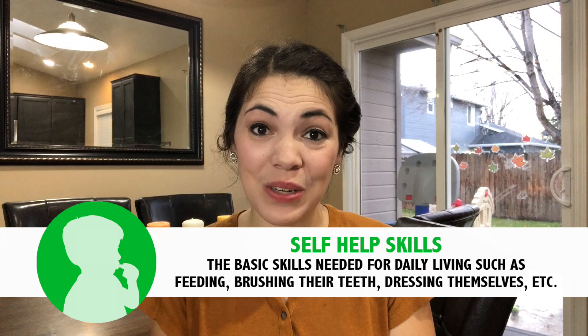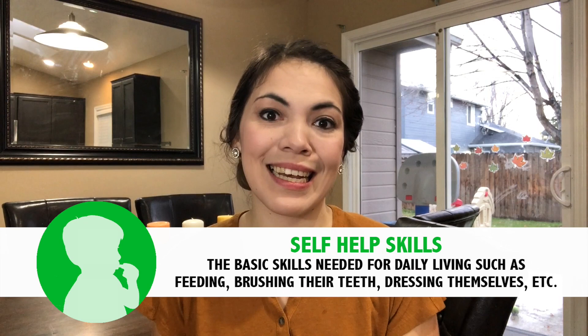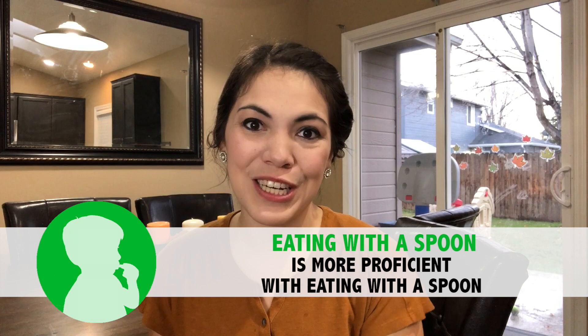Our next set of milestones for your 13-month-old baby are self-care milestones, which relate to the way that your baby takes care of their own basic needs. The first self-care milestone is that your baby is becoming more proficient with using a spoon to self-feed. A great way to practice this is by continuing to give your baby the opportunity to use a spoon, especially with thicker foods. Puddings, cottage cheese, and yogurt all work very well for helping your baby practice those spoon skills.